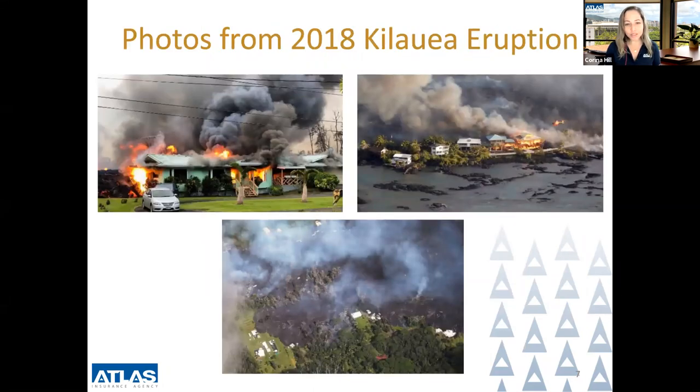On this slide, you will see some photos of the Kilauea eruption from 2018. It's important to see how destructive the volcano and lava can be. Unfortunately, the eruption caused damage to 700 homes, businesses, and other structures, causing devastation throughout the community. Insurance carriers eventually pulled out of the market or restricted writing new policies during this time.